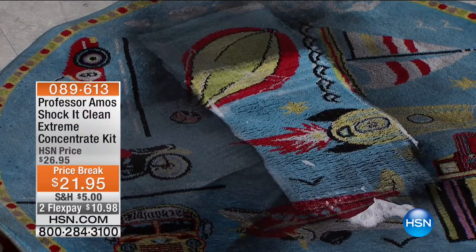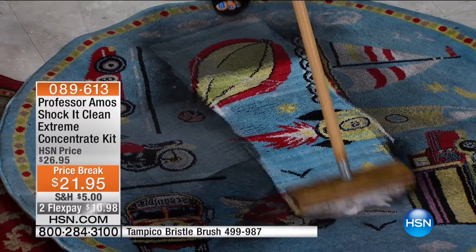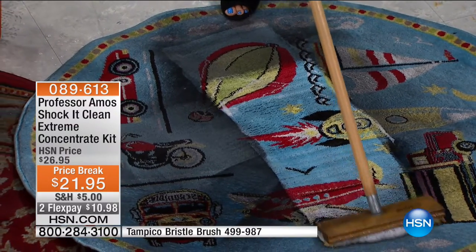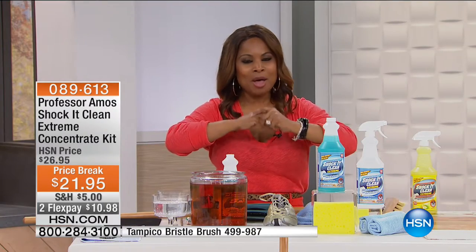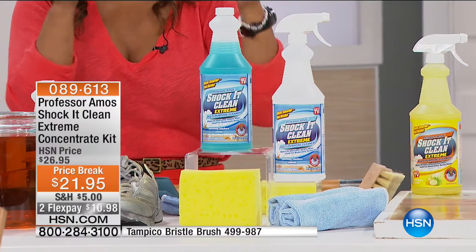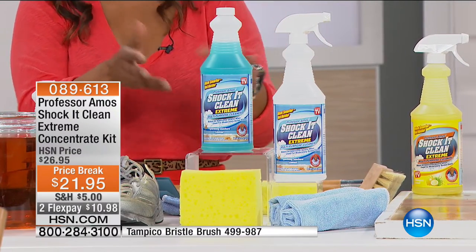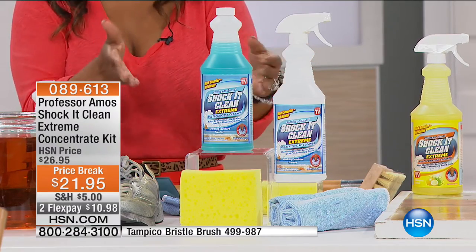This season involves the decorating and the food, but there's also the cleanup. We want to make certain that you get your home ready for fall, and who better to invite than Professor Amos. We're going to be talking about one of his number one best-selling products, called the Shock It Clean Extreme. This is our concentrated kit that we're presenting tonight, and I need your help.